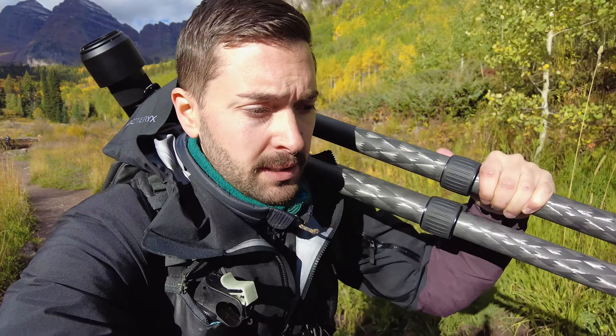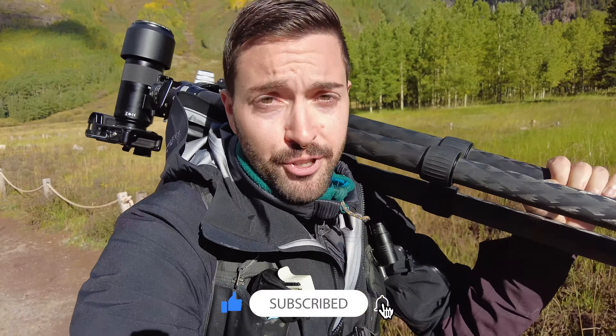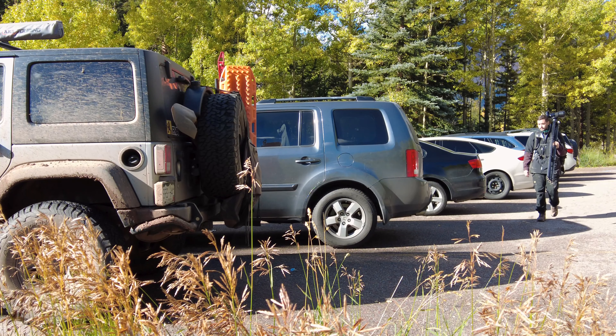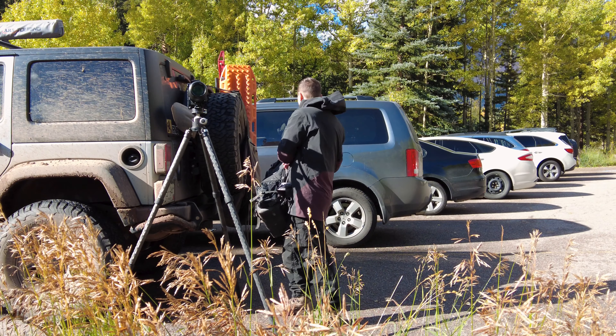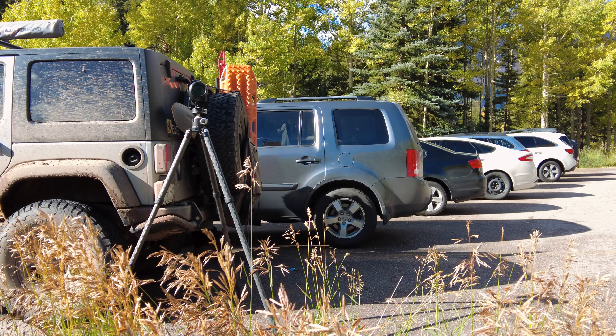Heading back to the Jeep — going to pack up. If you're finding this video entertaining and having as much fun as I am, go ahead and give this video a like and subscribe so you can follow along the rest of my adventures. I have entirely too many layers on right now.